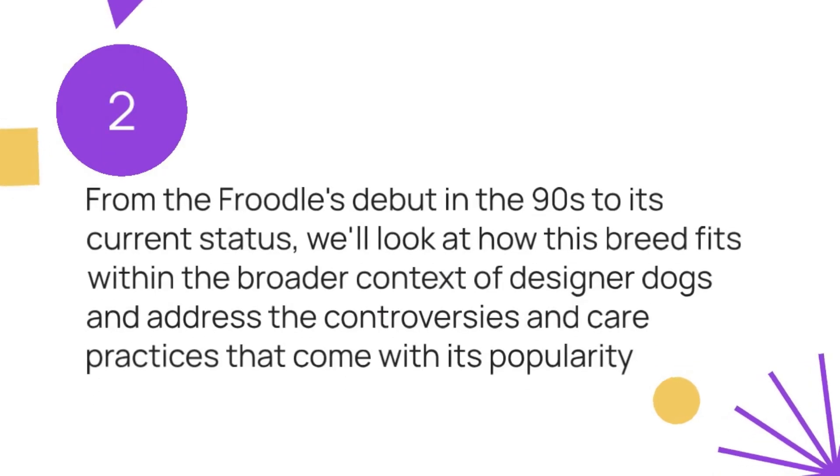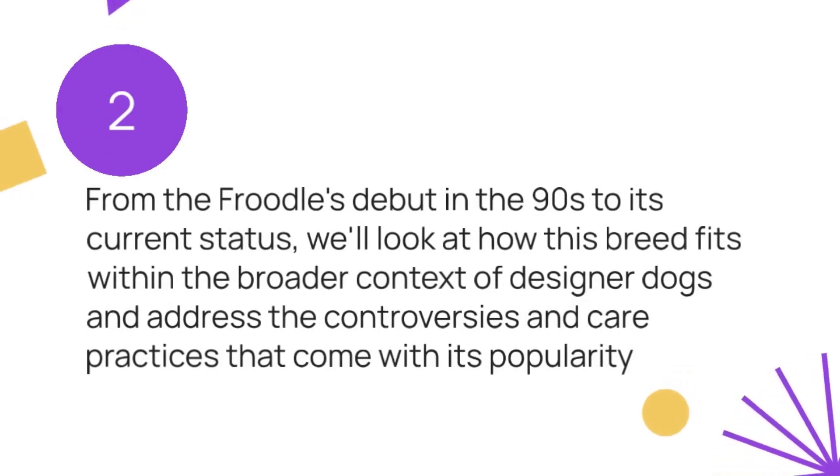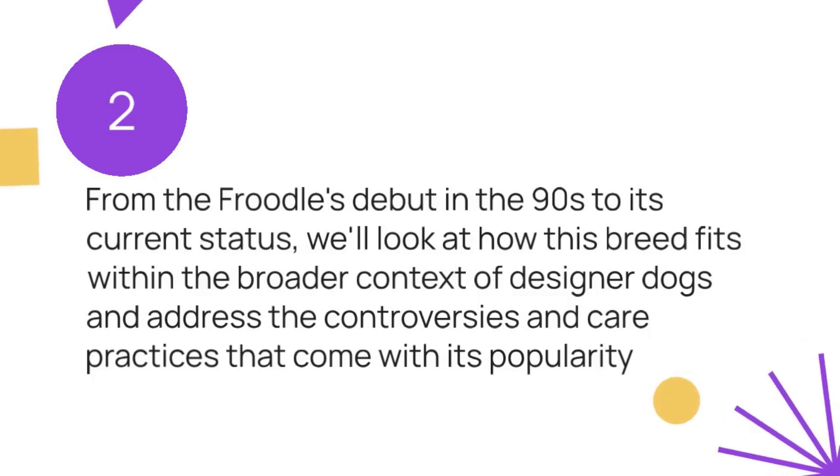The French Poodle today: from the Froodle's debut in the 90s to its current status, we'll look at how this breed fits within the broader context of designer dogs and address the controversies and care practices that come with its popularity.